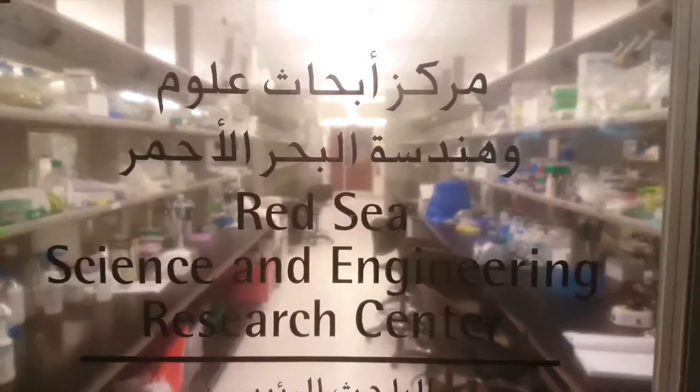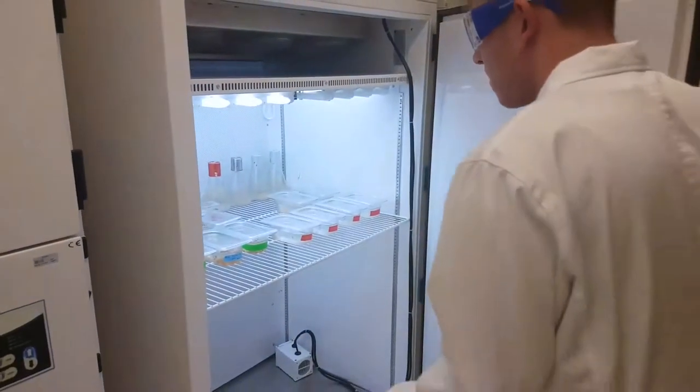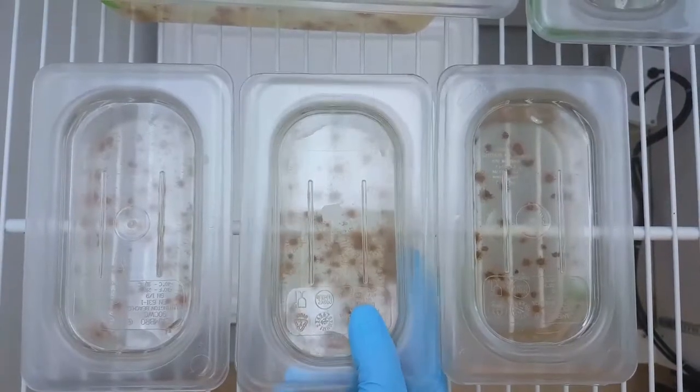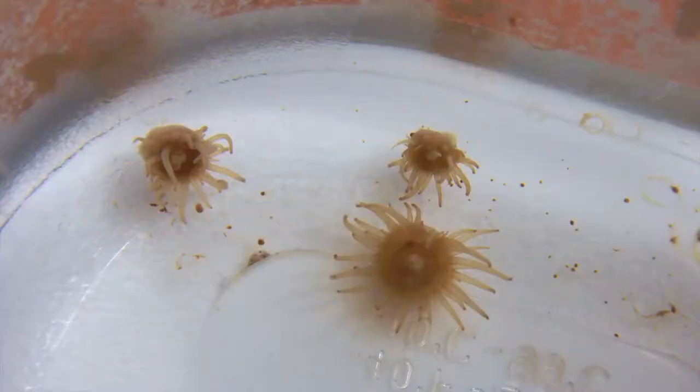To tackle this complex coral problem, scientists at the Red Sea Research Center are using a simpler system with a unique model organism to provide insights into how corals function. Meet Aiptasia.